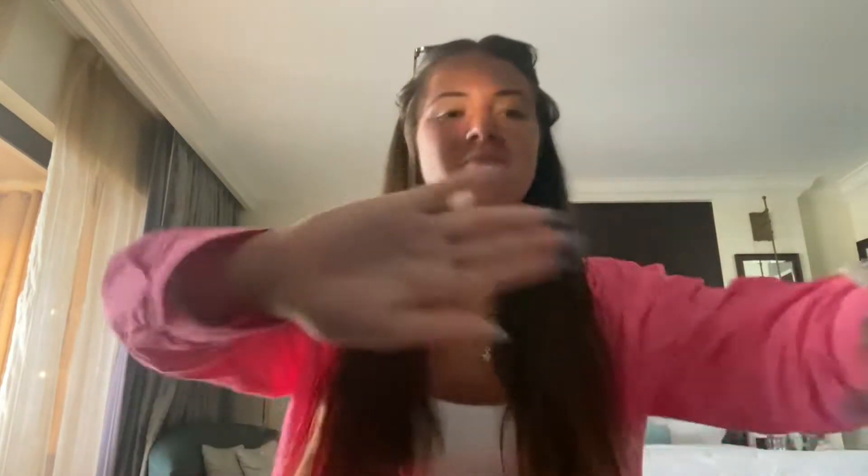So without further ado let's get straight into the video. It's so exciting — I'm doing a morning routine and I'm speaking quickly because I'm just about to go to the gym. As you saw, all I've done so far is just get ready. I've got loads of bites on me, but I'm just about to go to the gym.